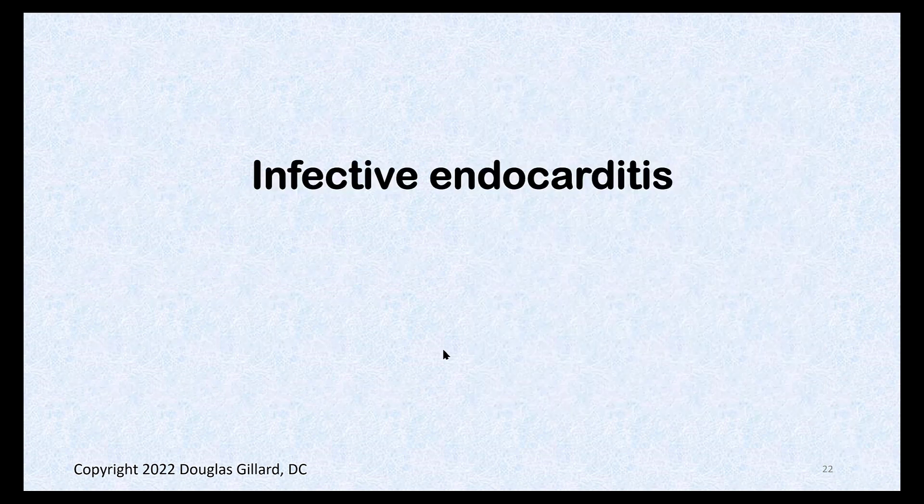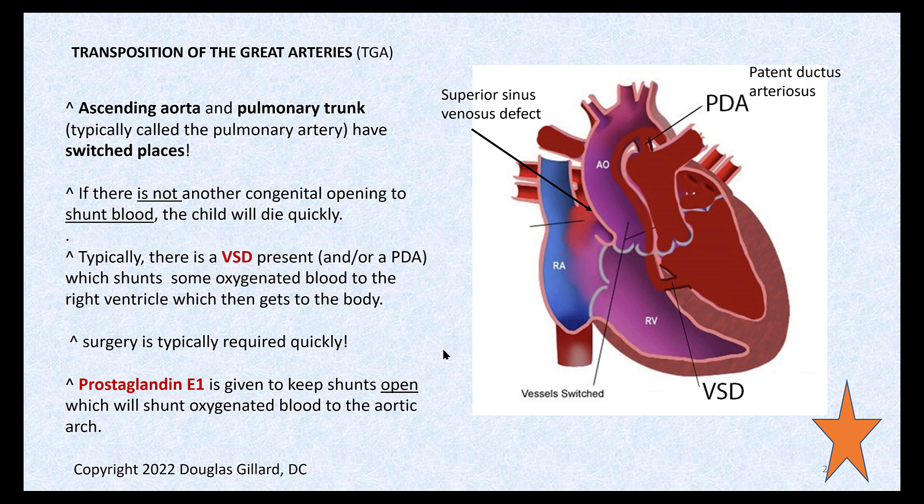If a child were born with transposition of the great arteries and no other heart defects at all, their prognosis would be really bad — they won't make it. If they have other shunts, that helps compensate and keeps them alive. They'll still have to have surgery, because these shunts aren't enough for them to thrive for very long. Once they have surgery, they can reattach the great vessels where they belong. They'll still have problems — endocarditis, infections — but it'll keep them alive.